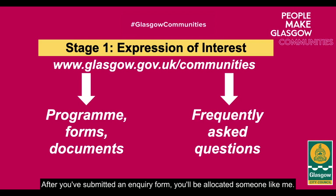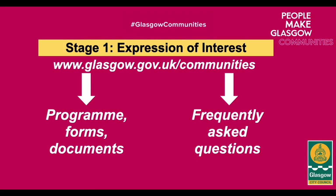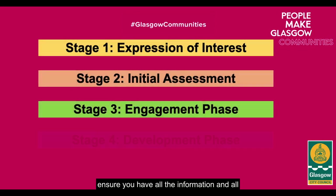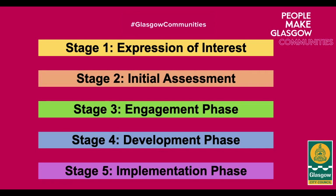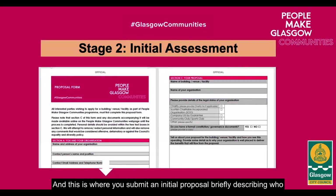After you've submitted an inquiry form, you'll be allocated someone like me who organises an initial meeting to find out more about you and the venue you're interested in. We will support you throughout the process to ensure you have all the information and support required to manage and maintain the said venue. This is where you submit an initial proposal briefly describing who you are as an organisation and what your plans are for the venue.